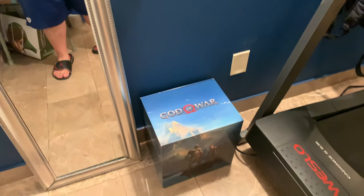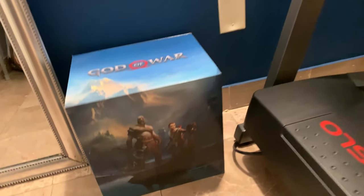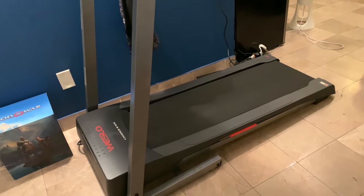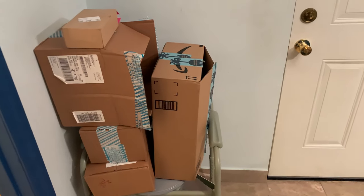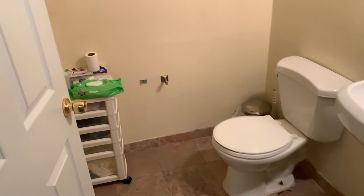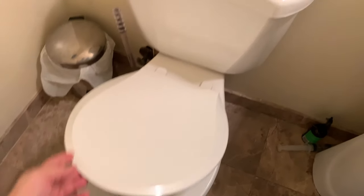There goes a mirror — looks good, doesn't it. There goes my God of War Stonemason's Edition box, I have it on display for multiple purposes like holding a microphone. There goes my treadmill that I need to use a lot more often — I haven't been using it as much as about a month ago. There goes the boxes I'll be shipping my Christmas gifts from, and my clean — very clean — bathroom.